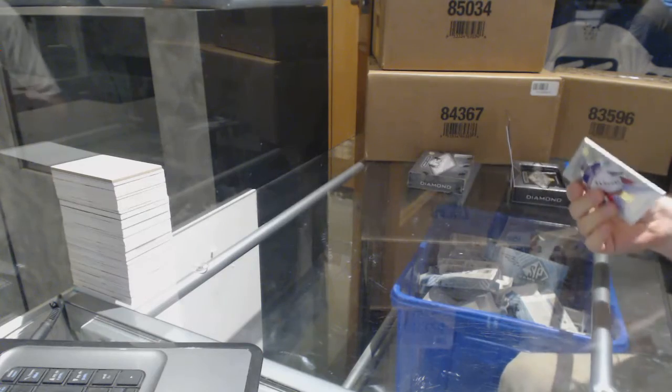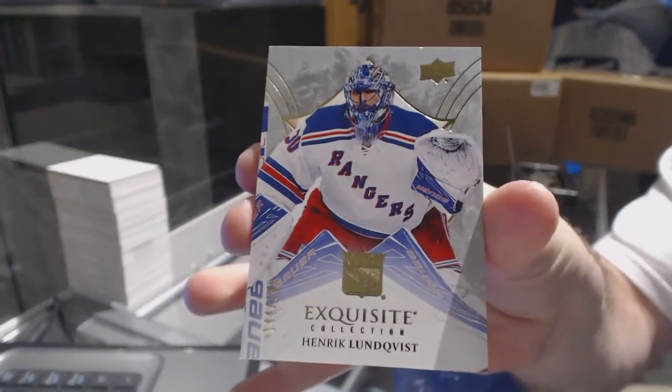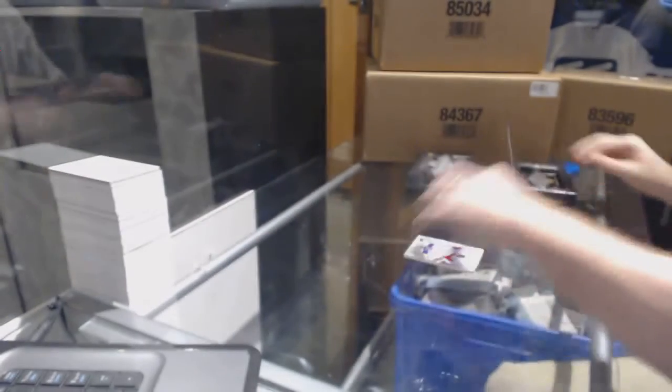That is not a Leaf. Start off number two to 149 for the Rangers Exquisite Henrik Lundqvist. Hopefully everyone wishes you luck — that's what we're aiming for.